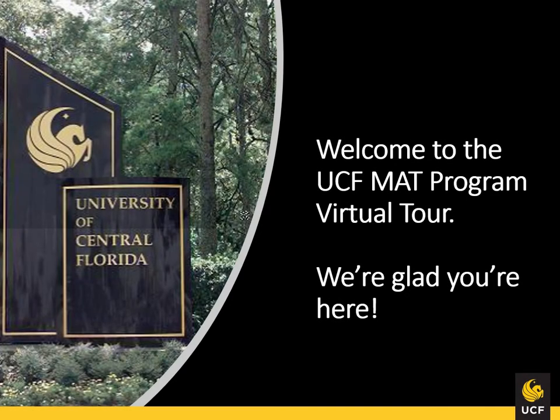Thanks for your interest in the UCF Master of Athletic Training program. We're happy to offer you this virtual tour where we will show you some of the sites on campus that we are the most proud of. If you'd like to schedule a tour in person, simply call our office or you can email atinfo at ucf.edu. You should also make sure that you look through our Master of Athletic Training website, including the Frequently Asked Questions link, and the UCF Graduate Catalog so that you can gain more information about the program and how you can apply.